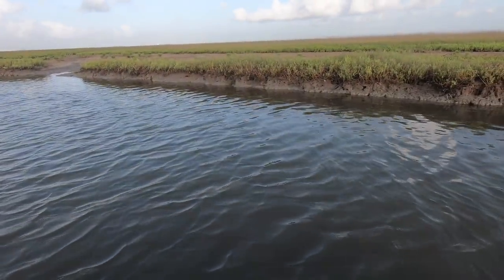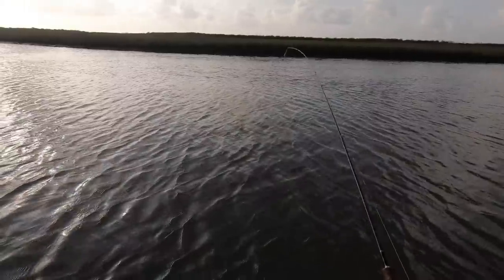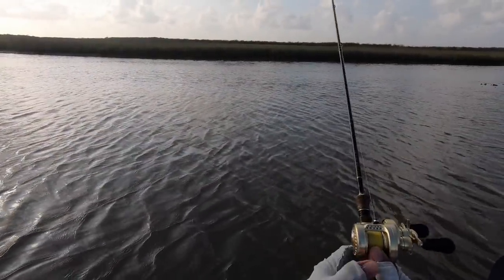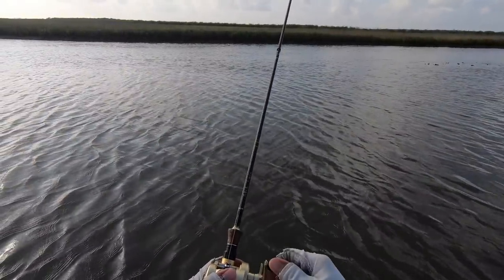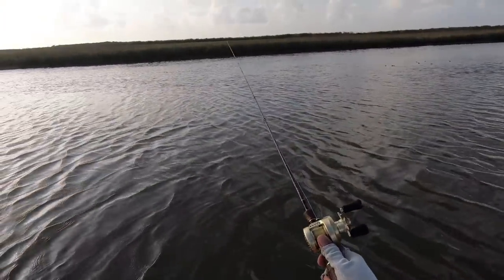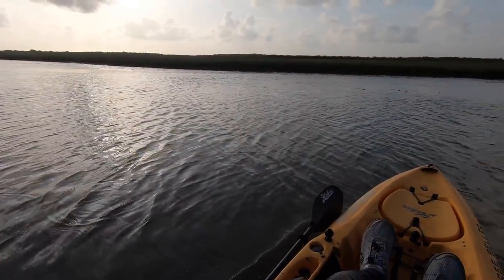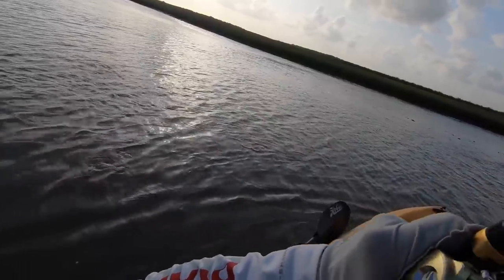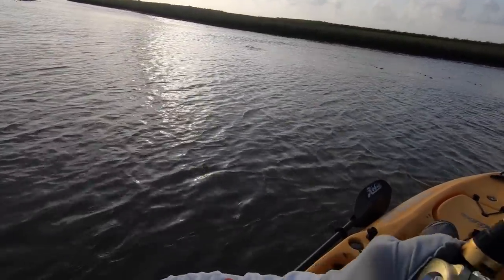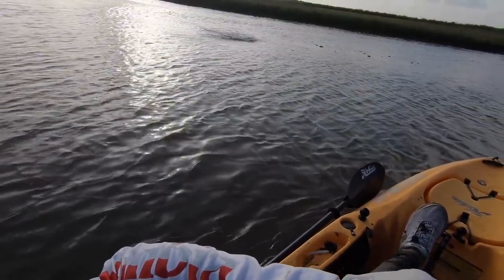Just missed him. Twice. I thought that was some darn oyster that I hit on a day where we need some fish. I felt the thump. Is that a trout? I think that's a trout.